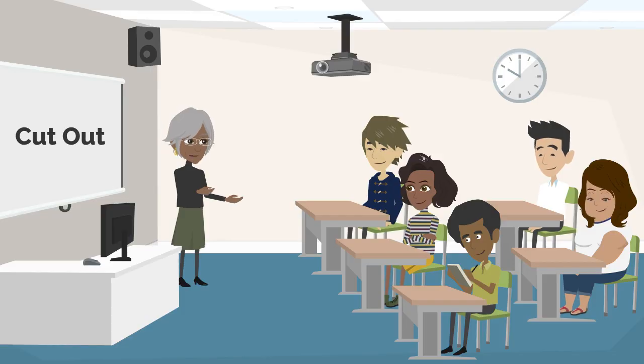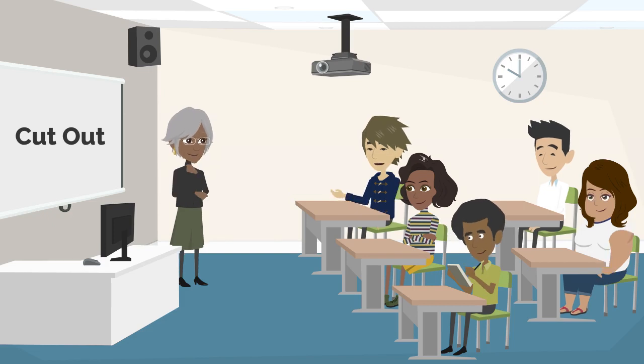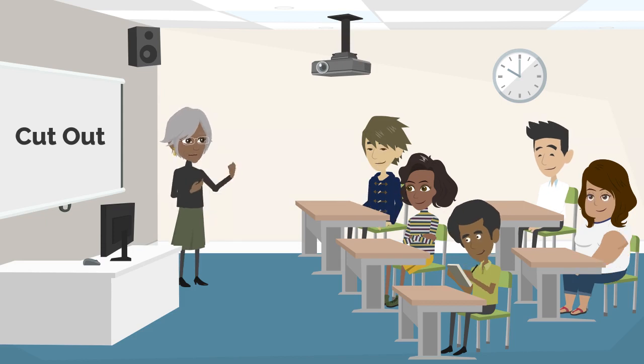Time for the last interactive question. Can anyone share a situation where they decided to cut out of a gathering or event? 'I once had to cut out of a meeting because of an emergency. I explained the situation, and everyone understood.' That's responsible, Kevin. Sometimes, you need to cut out for unexpected reasons.